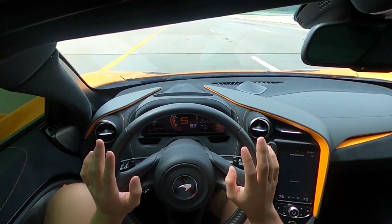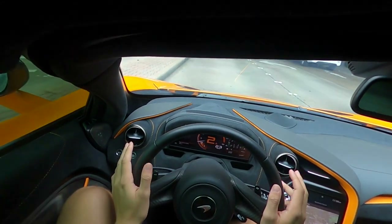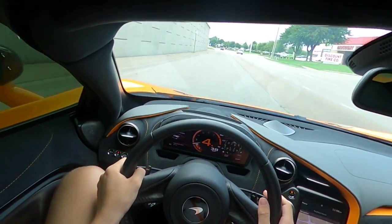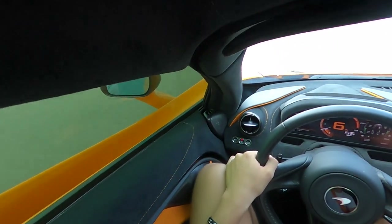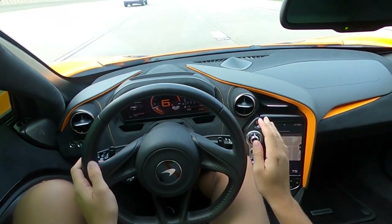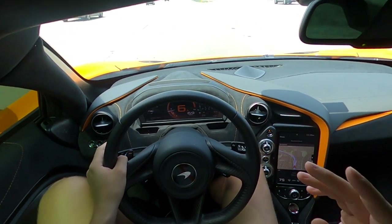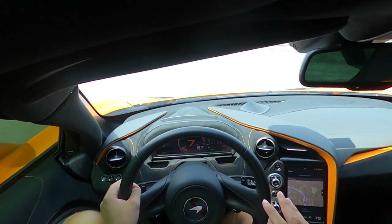We're in the 720s — this thing is sick and awesome. I love the orange accents everywhere. The orange alcantara on the seats is amazing. The color of this car is actually called Papaya Spark, so it's not just a flat orange — it actually sparkles a little bit too.